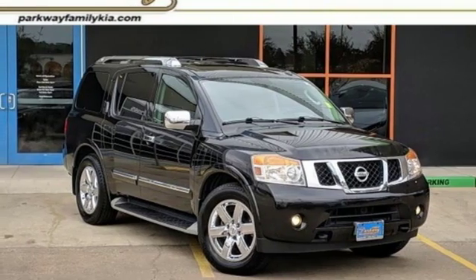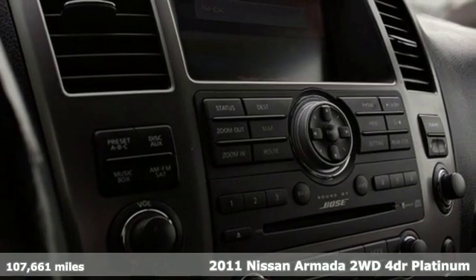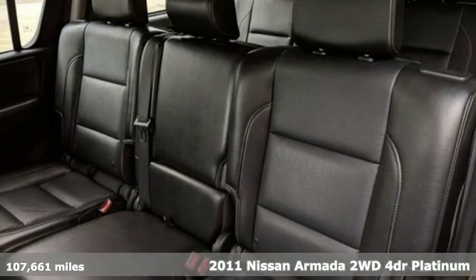It's a 2011 Nissan Armada. Nissan, built for the human race. It comes with great features you'll love.